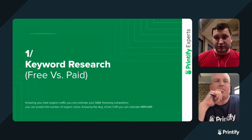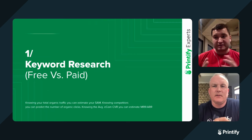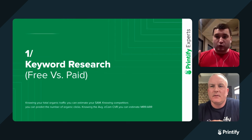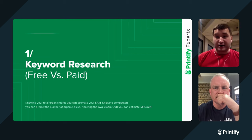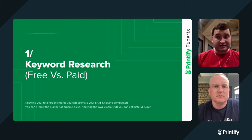So the first is keyword research. Knowing your total organic traffic, you can estimate your SOM — serviceable operating market — which is like the lake, the real size of your opportunity in Google SEO. Knowing this, you can understand who your competitors are, and by predicting your competitors you can predict your organic reach. And from that, knowing your e-commerce conversion rate, you can estimate your monthly revenue and even annual revenue. Our accuracy with that is around 80%.